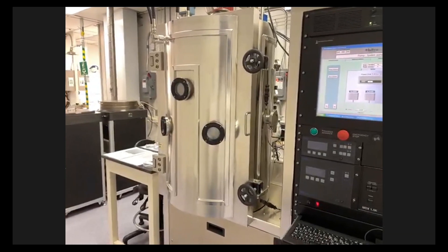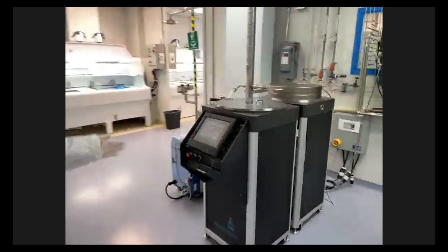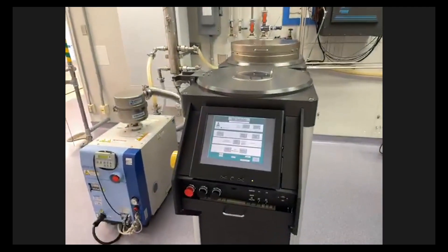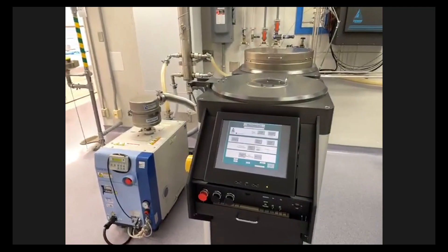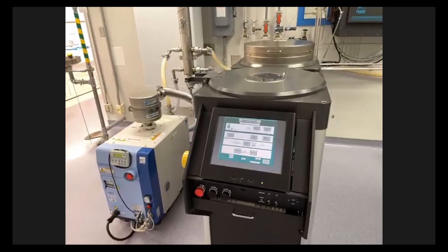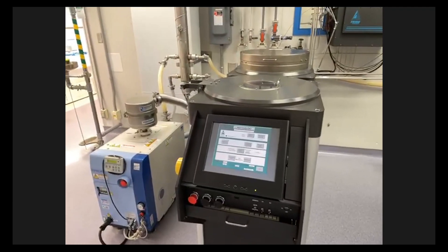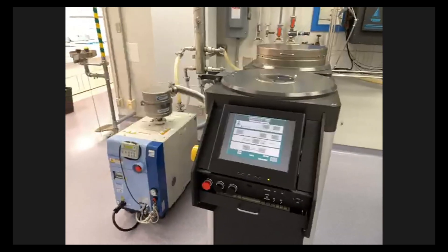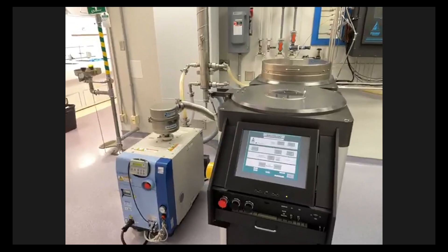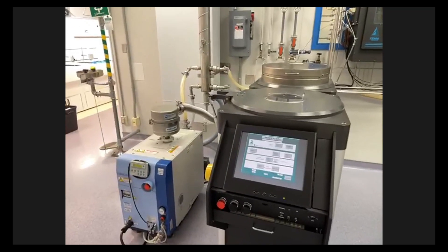Next we're going to look at the PE-CVD chamber. PE-CVD stands for plasma-enhanced chemical vapor deposition. This is a common technique used to deposit what are called insulator or dielectric films — for example, silicon oxide and silicon nitride films deposited on top. This is commonly used in industry to make integrated circuits, and you'll also have a chance to operate it and make devices.